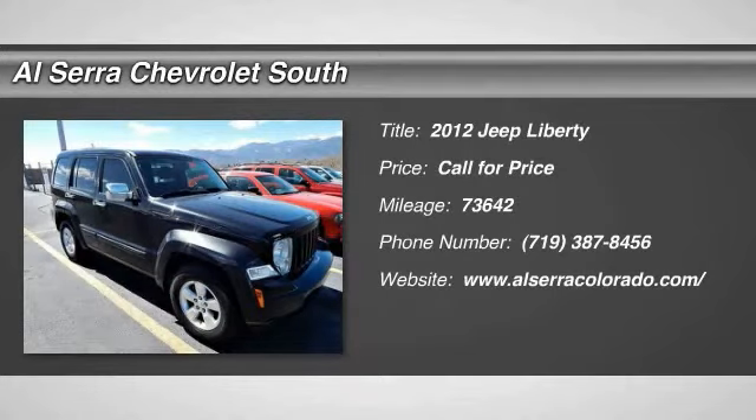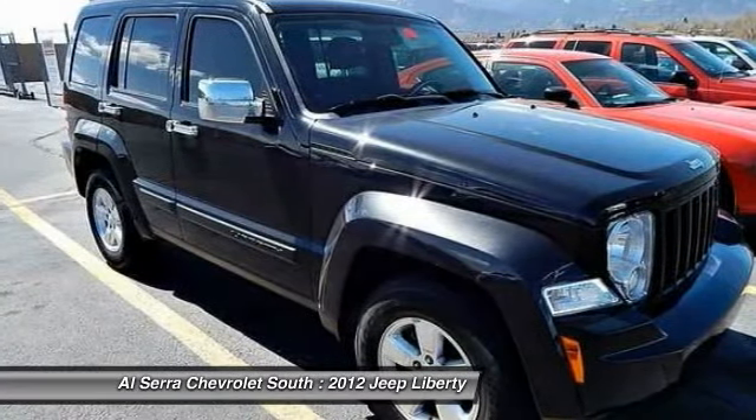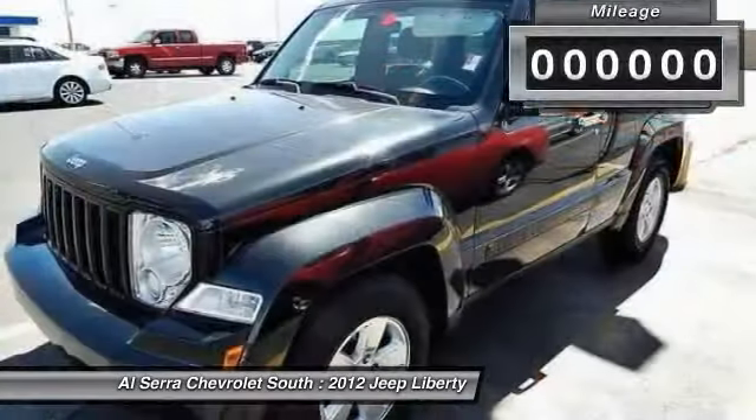The 2012 Jeep Liberty. The Jeep Liberty is quite capable off-road, one of the best in its class. Compared to the Jeep Patriot and Compass, the Liberty is more of a true Jeep with off-road prowess and bold, upright styling.